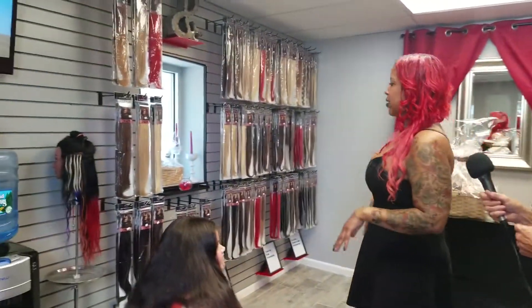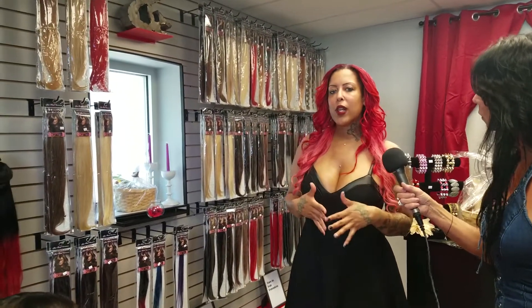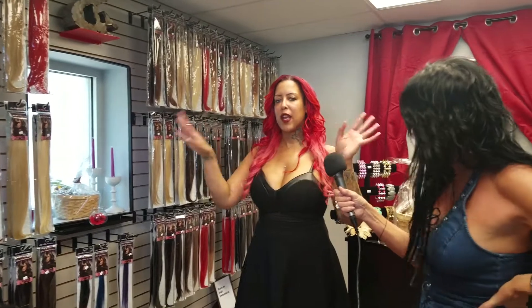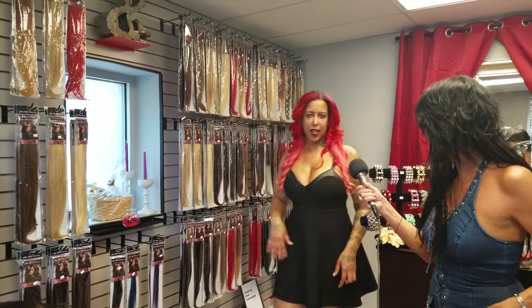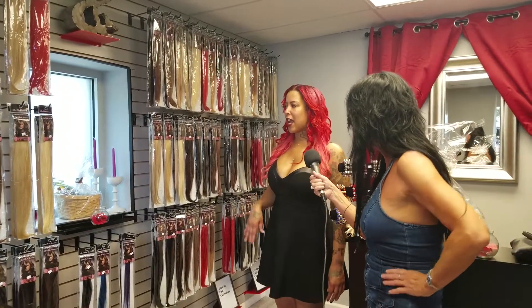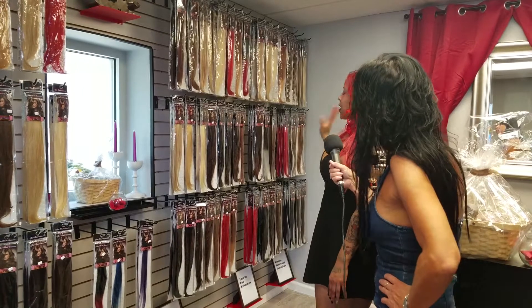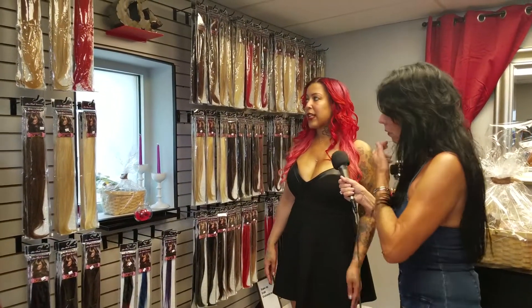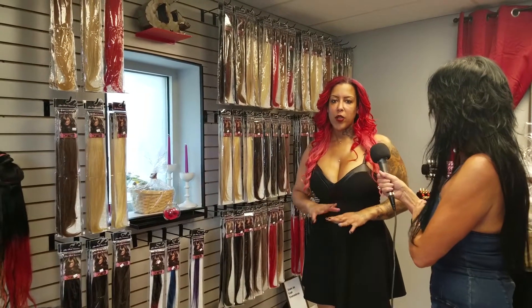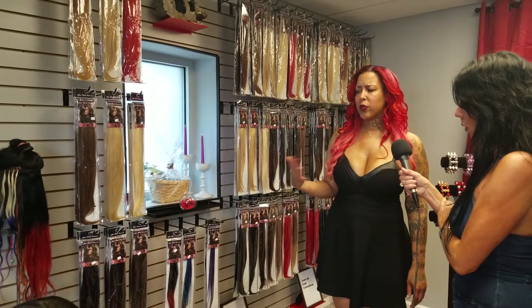And you make it yourself? Yes, I have my own manufacturer. I have my own company and I was just using it to do my own clients. And now I want to try to expand and have other salons carry it and eventually own a couple of beauty supply stores down the line. Is it real hair? Yes, it's 100% European human hair. We have ponytails, we have clip-ins, tape-ins, fusions, and eventually I'll have wigs. Right now it's 20 and 24 inch, but you can custom order any color or any length that you want.